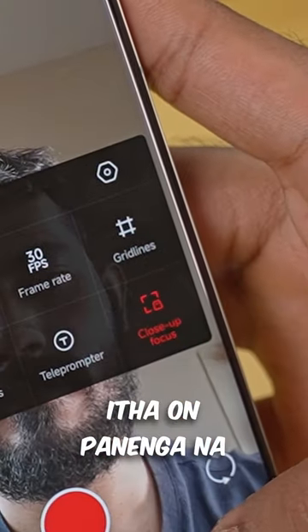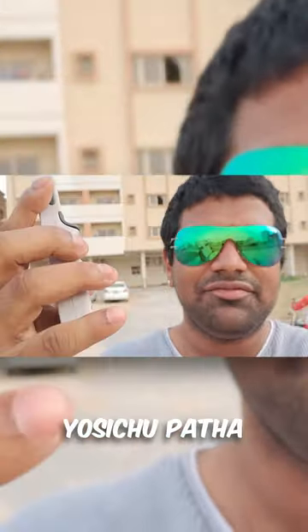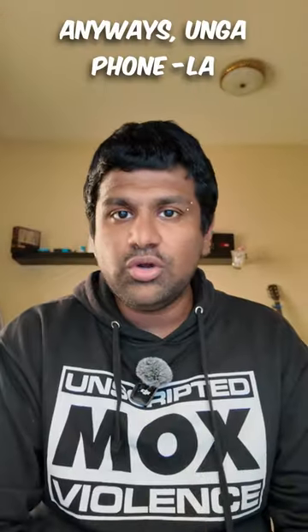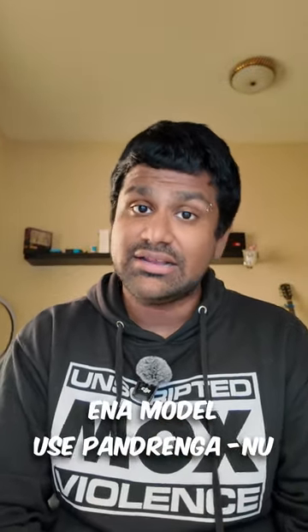If you do this, you can prioritize the front camera. If you think about it, this feature is standard. If you have a close-up focus feature on your phone, please tell us in the comments.